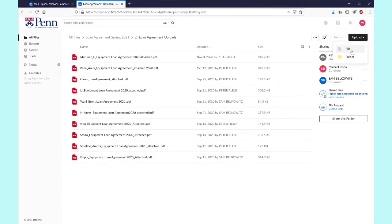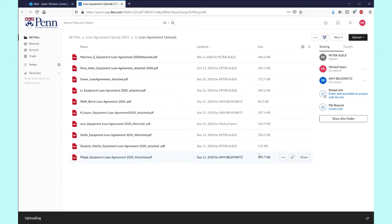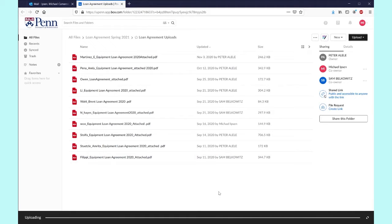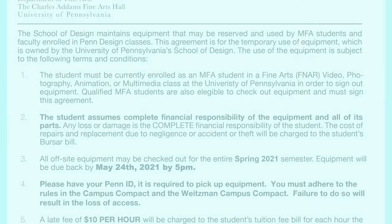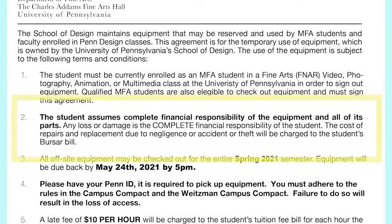The loan agreement form is a binding contract between you and the university. You must adhere to all of the policies and procedures detailed on this form. Habitual abusers of the system jeopardize their access to equipment. You, the student, assume complete financial responsibility for the equipment that you check out, and you will be billed for the cost of any repairs or replacements that result from lost, stolen, or damaged equipment. These expenses will be charged to your bursar bill.